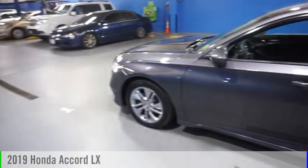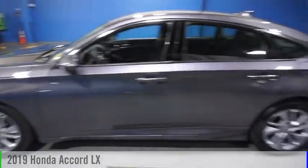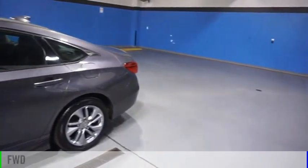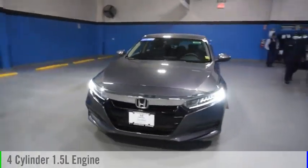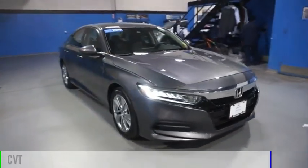We are pleased to show you the 2019 Accord. This vehicle is powered by a front-wheel drive, four-cylinder, 1.5-liter engine, and comes with a continuously variable transmission.